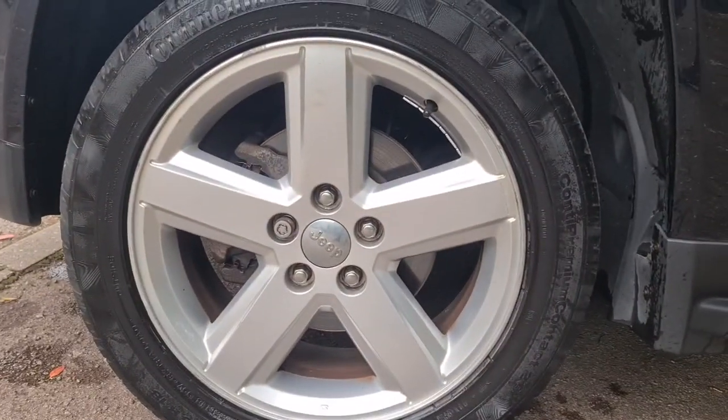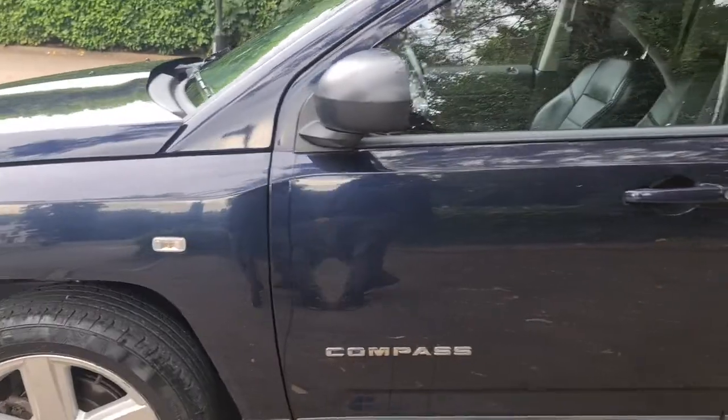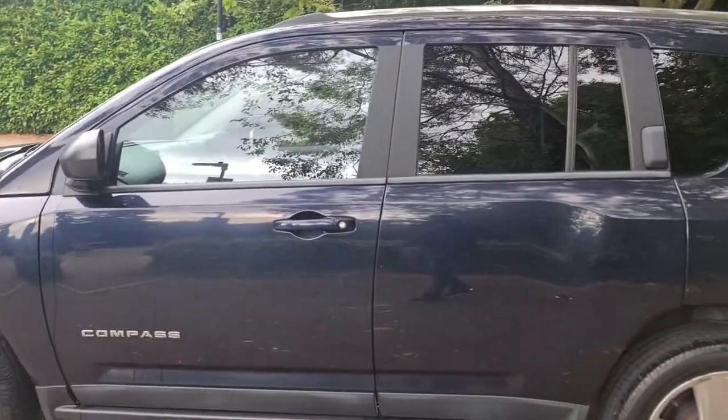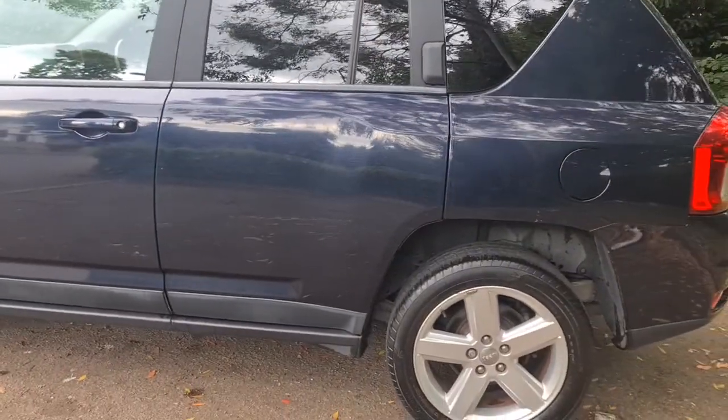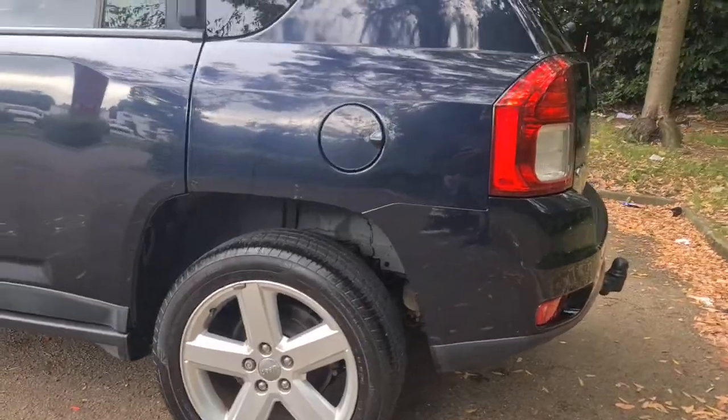It's got big alloy wheels in very good condition with very good tires on it as well. You can see all the doors are in very good condition — a nice dark blue navy color, no scratches or dents, no signs of major wear and tear.